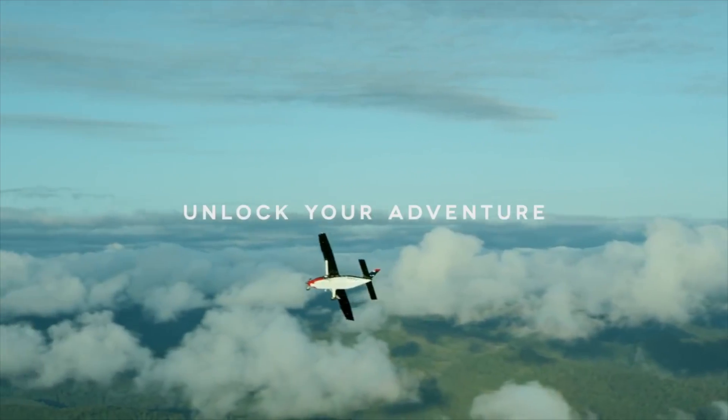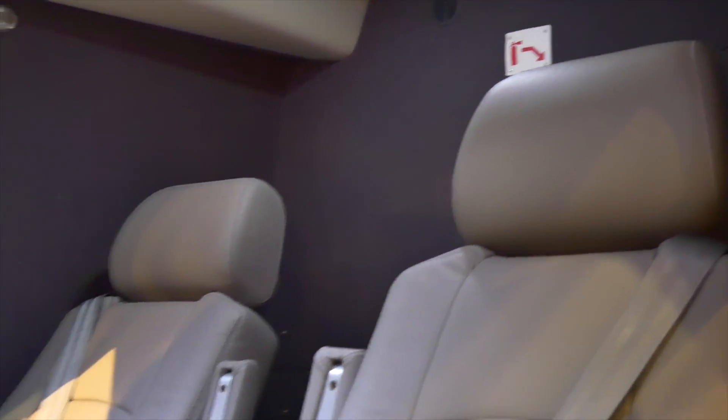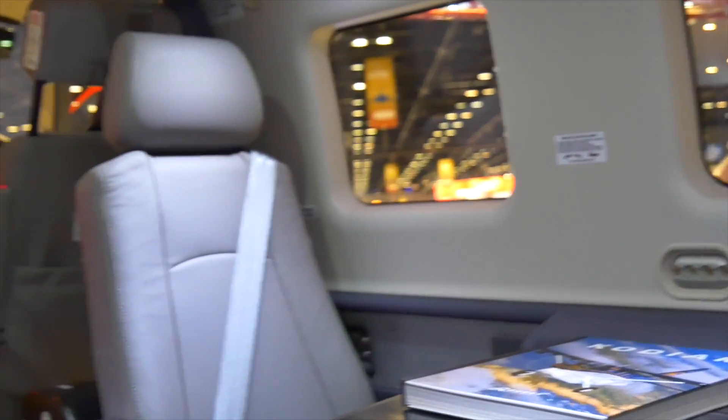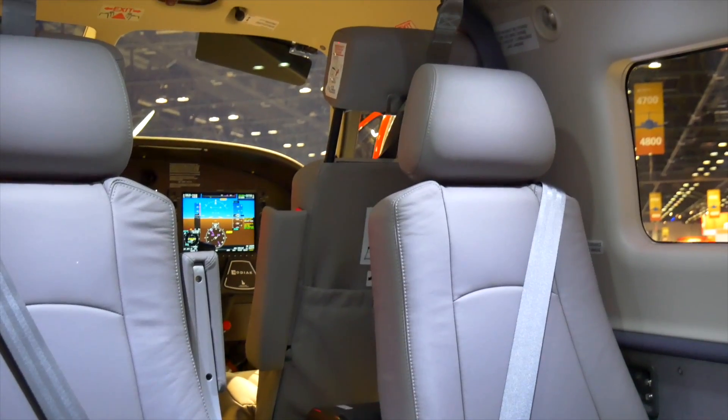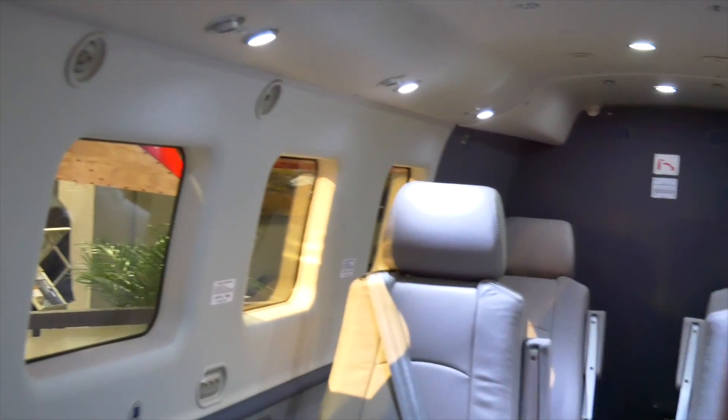I see some seats in this particular model. Is this the typical configuration? I personally assume this aircraft is used for different stuff, maybe even for carrying loads and whatnot. So what's the typical configuration? There really isn't a typical configuration on a Kodiak. The one we have here is our executive interior, what we call our summit interior.